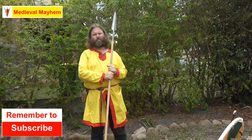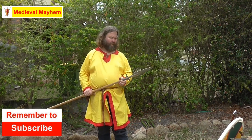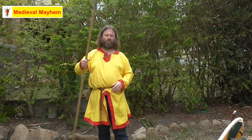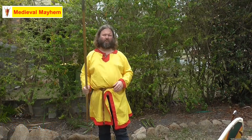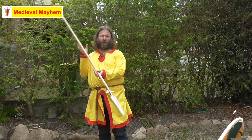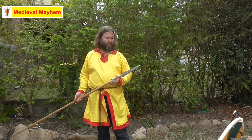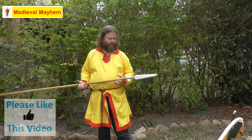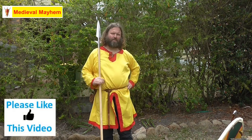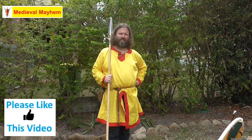The first weapon we're going to talk about is the spear — by far the most common weapon and possibly one of the most effective. This is a ranged weapon; I can hold my opponent off quite easily and have a lot of control. It's quite a precise weapon. I've seen some very interesting research which suggests that most of the time a spear can defeat a sword, which I find very interesting.